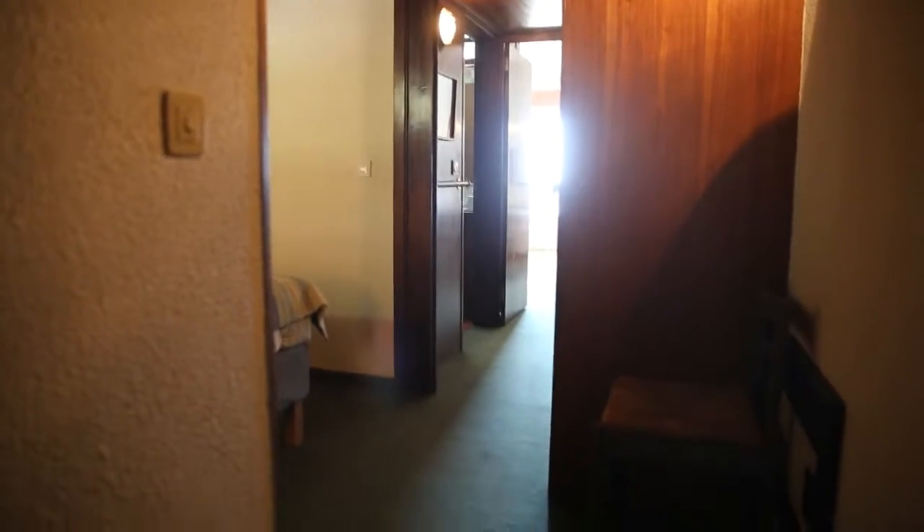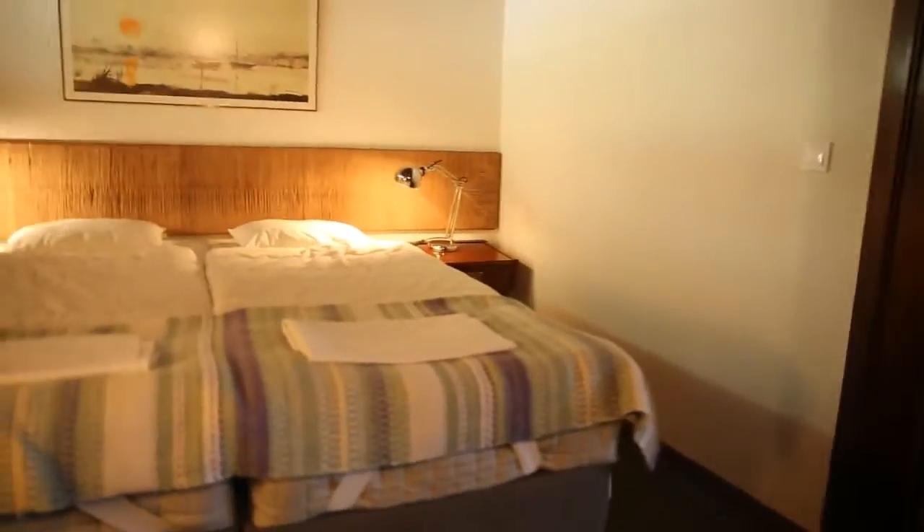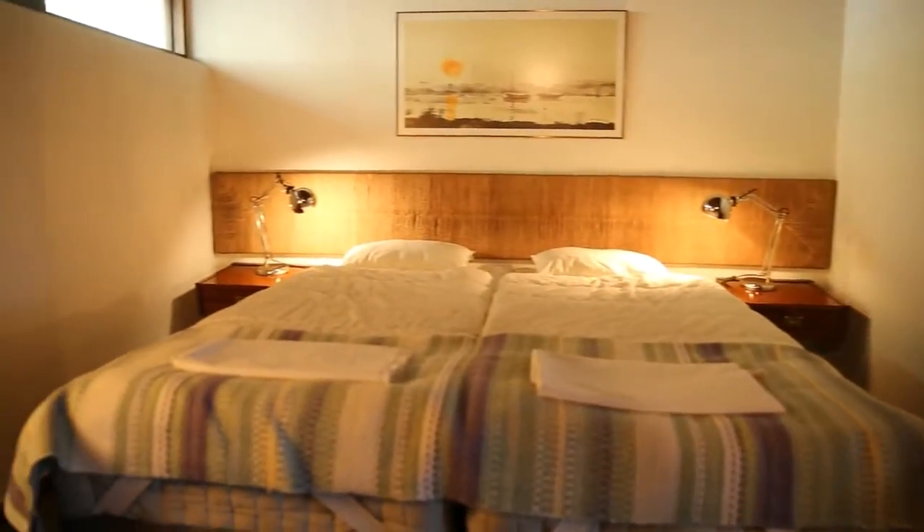We are starting here in the entrance of the apartment. I have the entrance door on my back, and as we come in, there is this short hallway that takes us already to the bedroom. Turning left at the end of this hallway, we get to the bedroom.